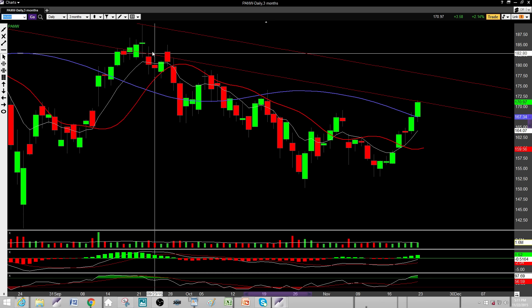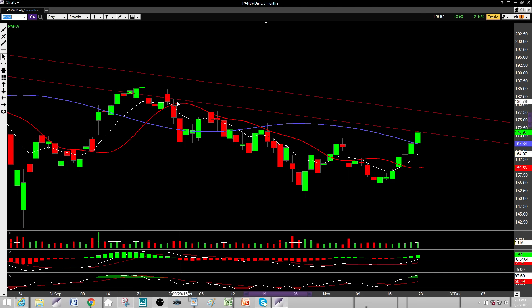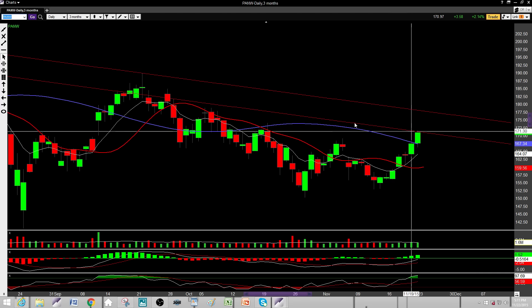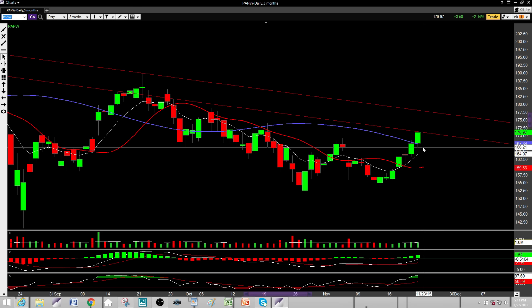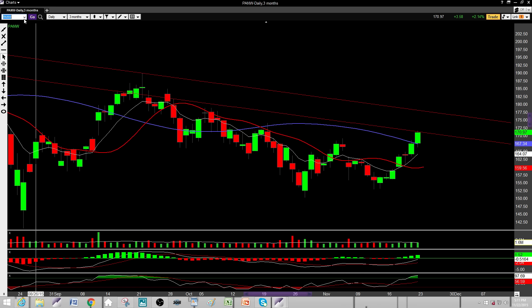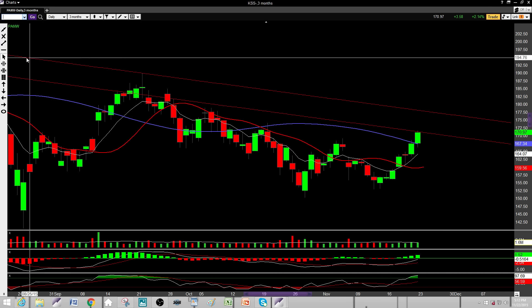Next on my list is PANW. I definitely need to see a pullback here — it's hit some resistance areas, one and two hits on the downtrend. I'm looking for a pullback to maybe about 167 or so, roughly three or four points of pullback before we see any sort of move to the upside. That's what we're looking for on PANW.